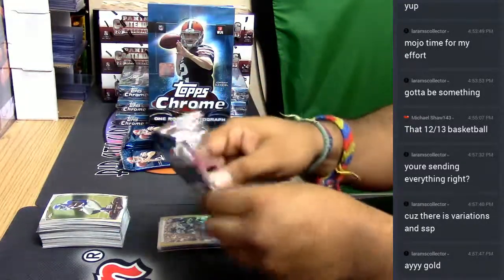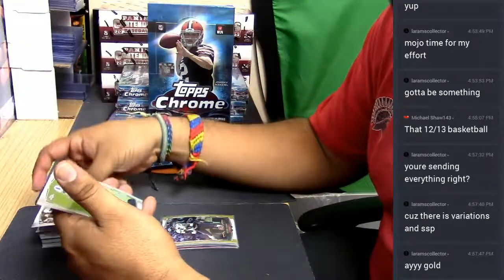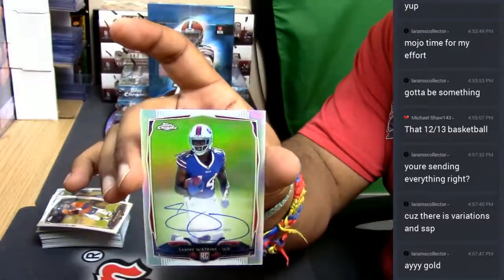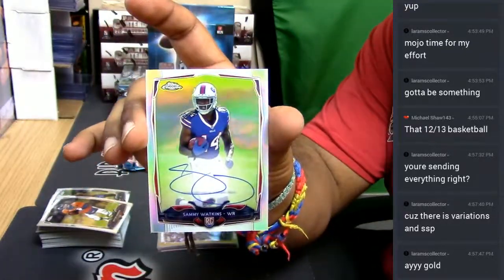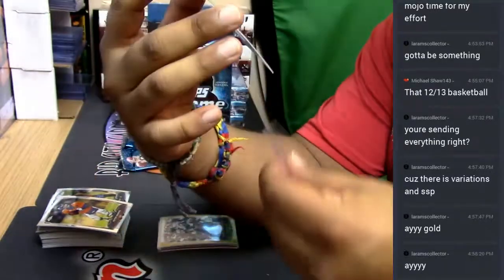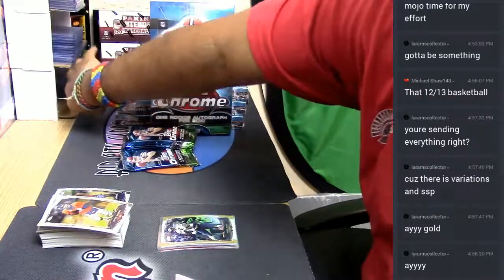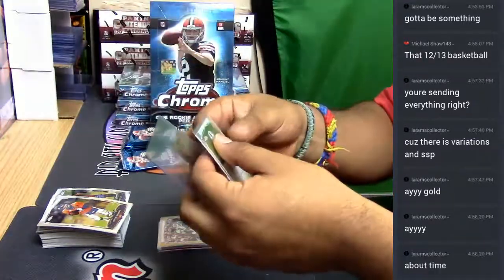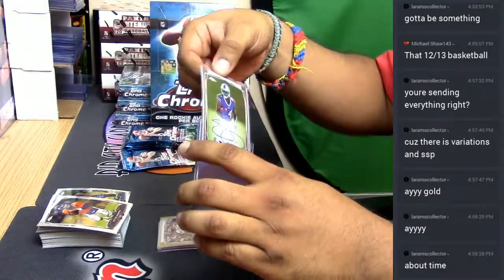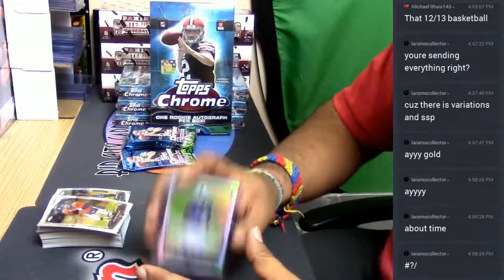LA Rams Collector, we don't send out all the base cards — we do the rookies. And it's a big one! Sammy Watkins, numbered to 75. Auto! On-card auto. That's a good one, dude. That is a good one. Sammy Watkins is a stud. It's about time, right? But yeah, like I was saying, we don't ship the base cards — we only do inserts, the rookies, and the hits, of course. Numbered patches, blah blah blah. It's numbered to 75.